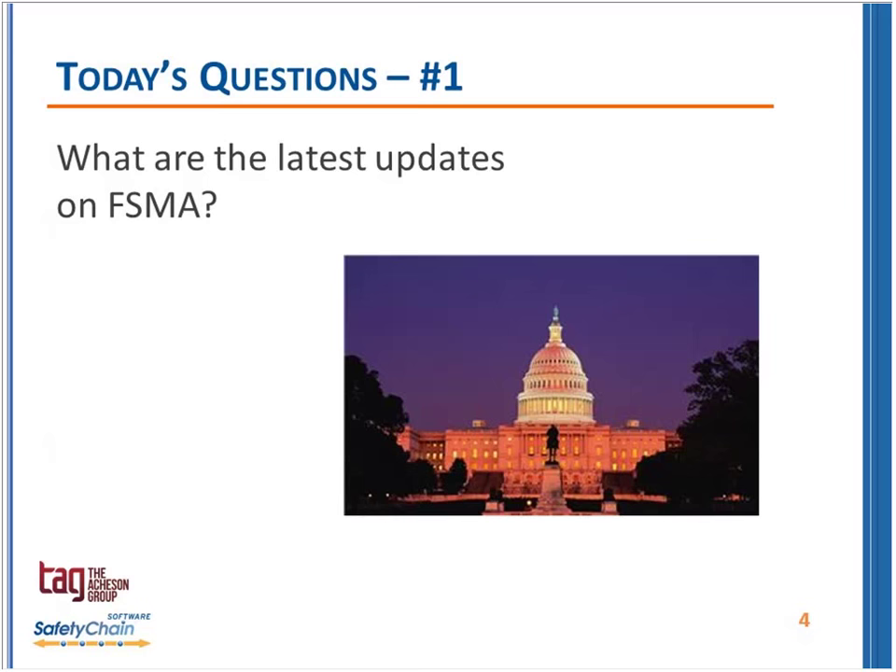We always start with what's the latest update on FSMA, and I know that certainly there will be something very soon. The latest update is we're still waiting. Just to remind everybody, the due date for these proposed rules on preventive controls — for human foods and animal foods — is August 30th, so Saturday is what I'm expecting. The intel I've picked up is that I'm not hearing there have been major problems or major challenges.